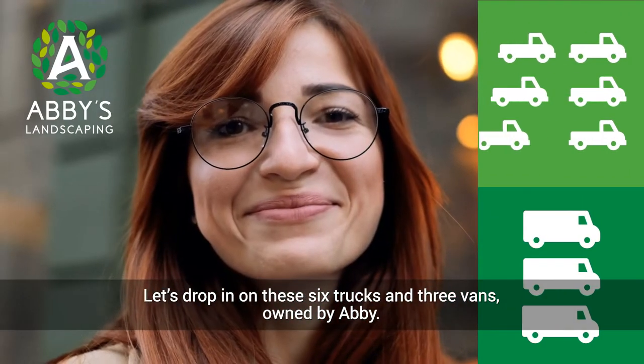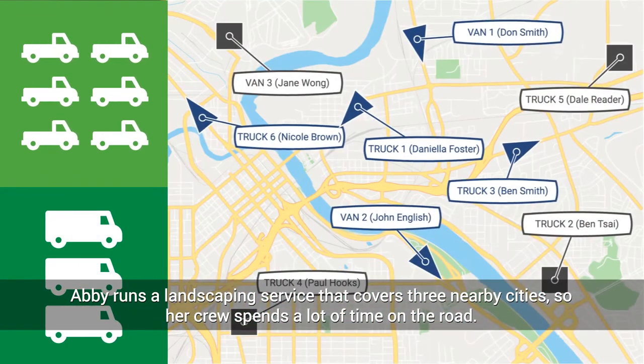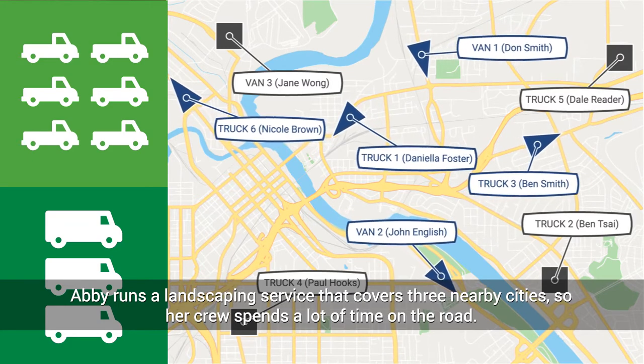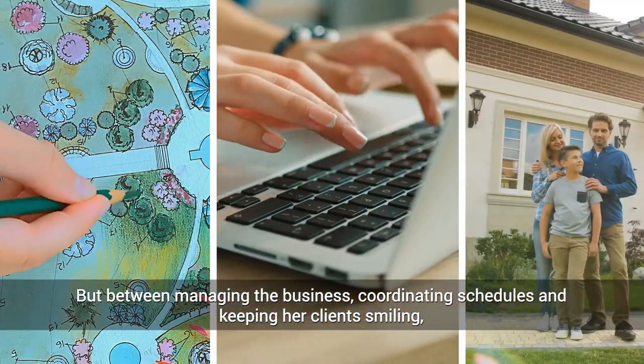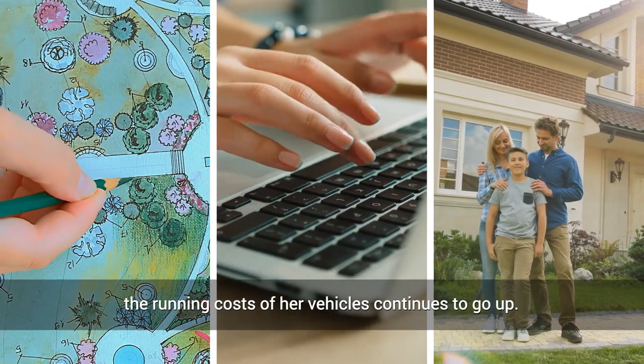Let's drop in on these six trucks and three vans owned by Abbey. Abbey runs a landscaping service that covers three nearby cities, so her crew spends a lot of time on the road. But between managing the business, coordinating schedules, and keeping her clients smiling, the running costs of her vehicles continues to go up.